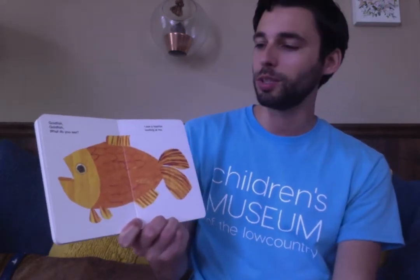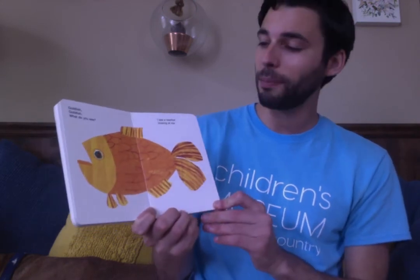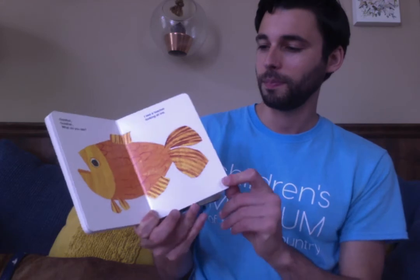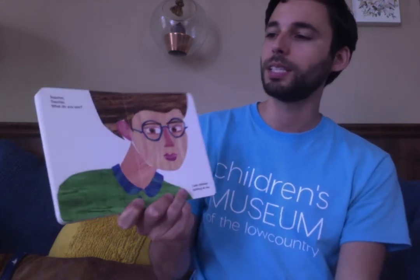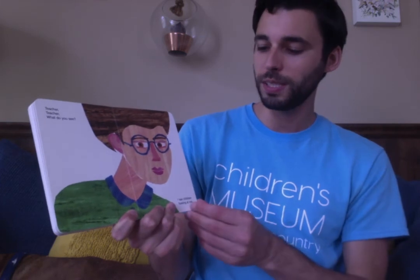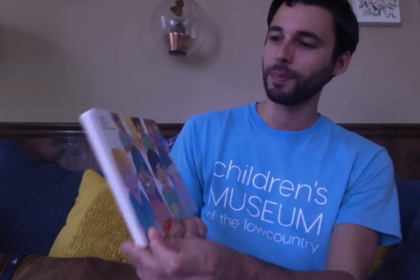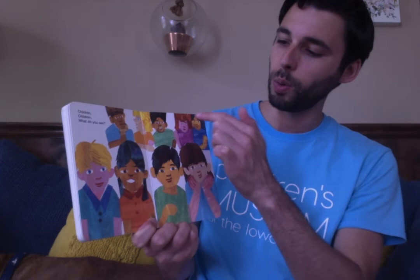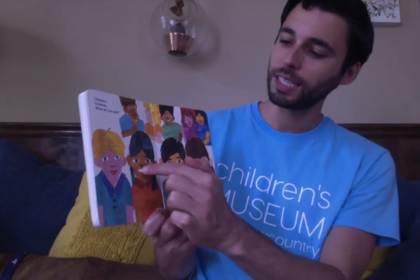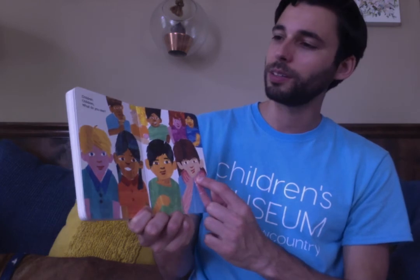Goldfish, goldfish, what do you see? I see a teacher looking at me. Hello! Teacher, teacher, what do you see? I see children looking at me. One, two, three, four, five, six, seven, eight, nine children are looking at the teacher.